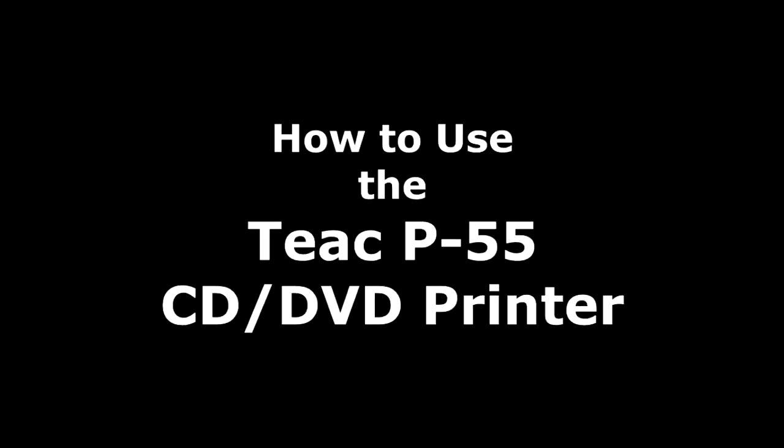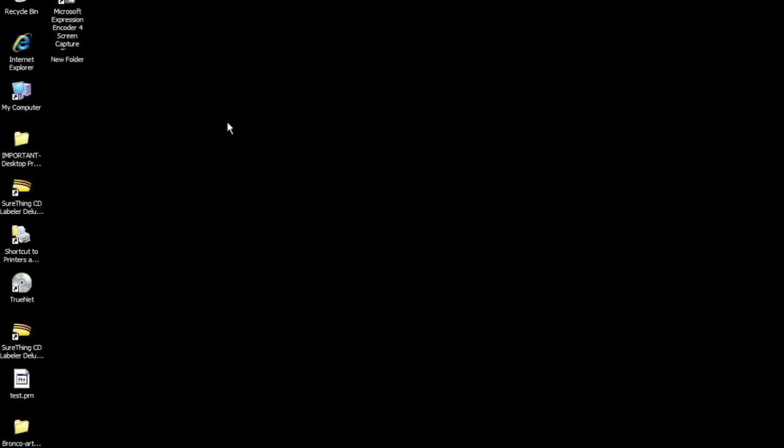This is a training on using the TEAC P55 printer and the autoloader. We're going to cover two segments: first, setting up the artwork for the label itself, and then how to take that label and move it into the P55 and program it to print CDs and DVDs for you. Let's go ahead and get started.